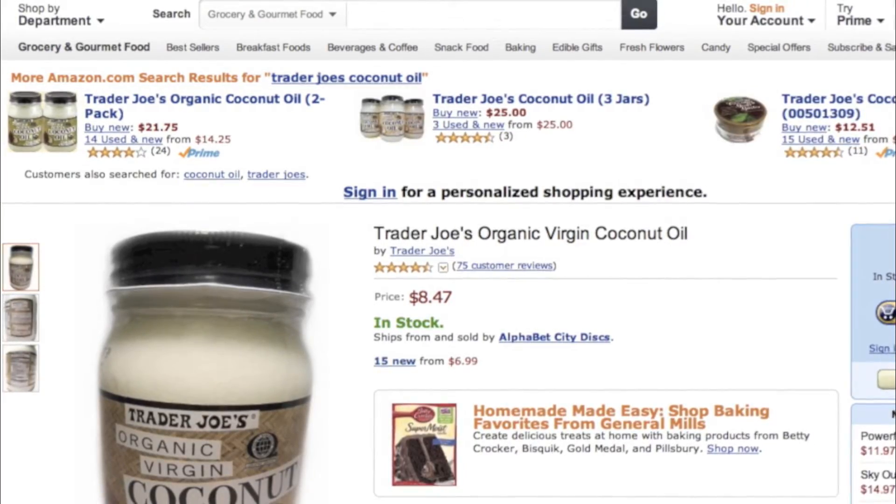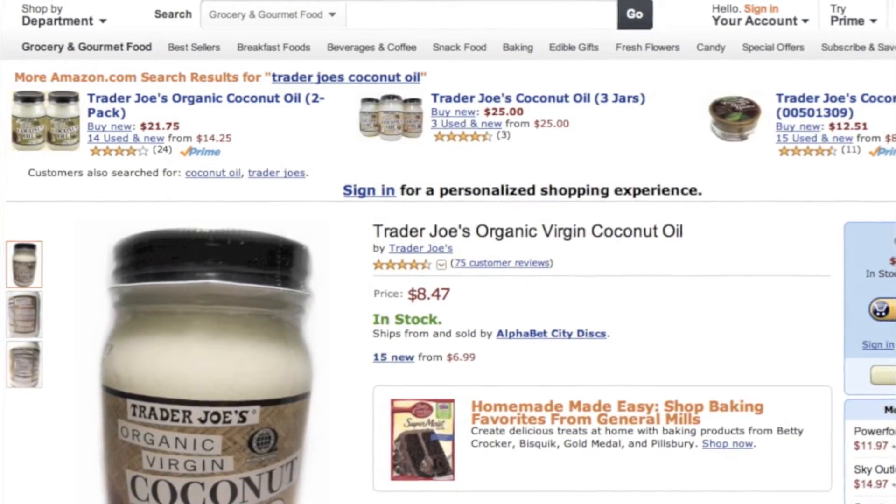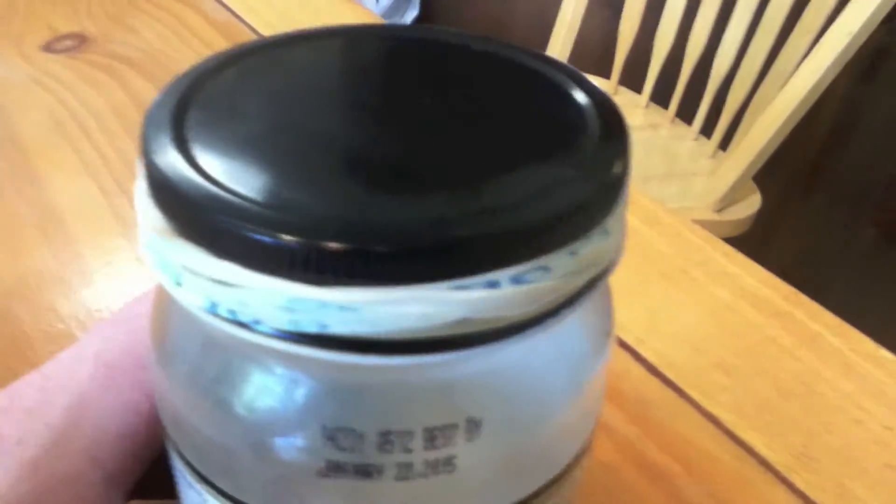However, there are a couple of negatives about it. For one thing, you can see that the jar can be difficult to take off. So on this older jar, I actually put a rubber band around the outside to help make it much easier.